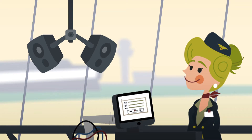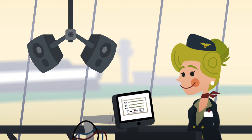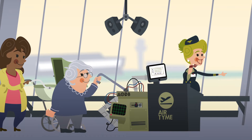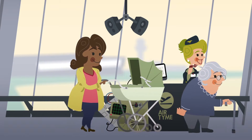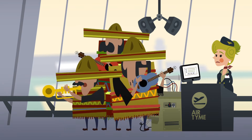For example... Passengers in need of assistance may board first. Meanwhile, you can focus on assisting the passengers. If you want to address a specific group and you don't speak the language, no problem.